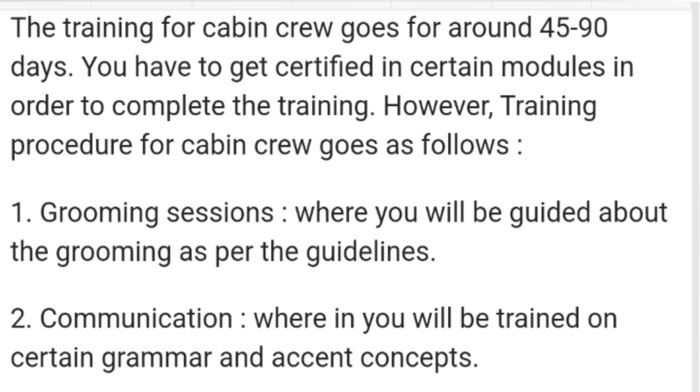So without wasting time, let's come to the point. Whatever I know, I'll discuss with you. The training procedure for cabin crew goes for around 45 to 90 days. You have to get certified in certain modules in order to complete the training.